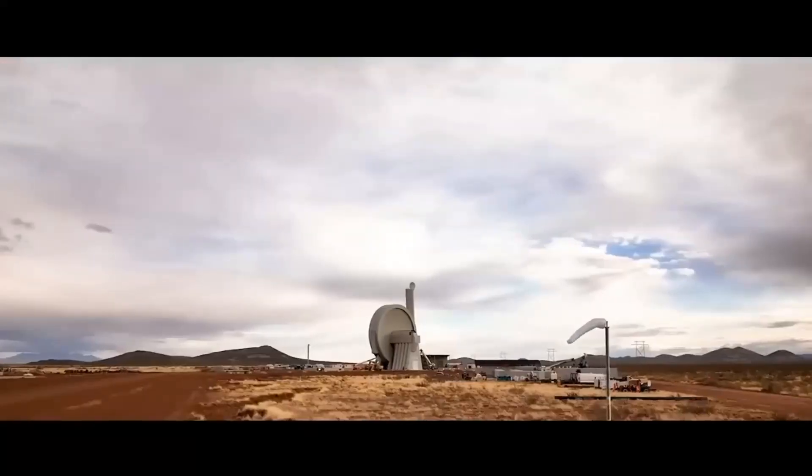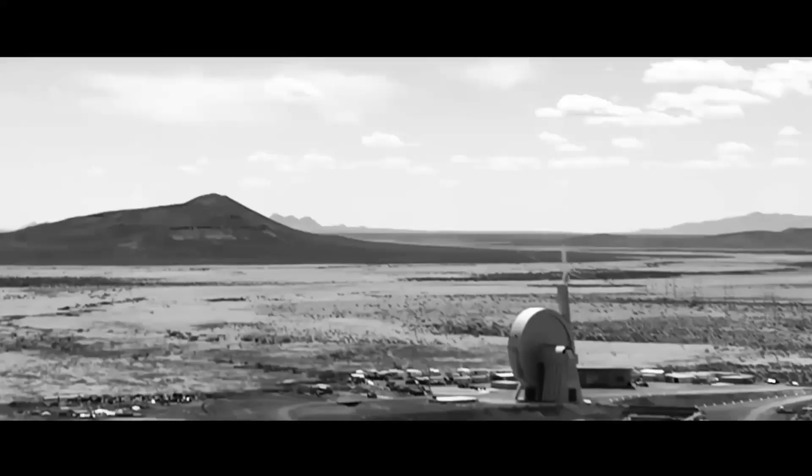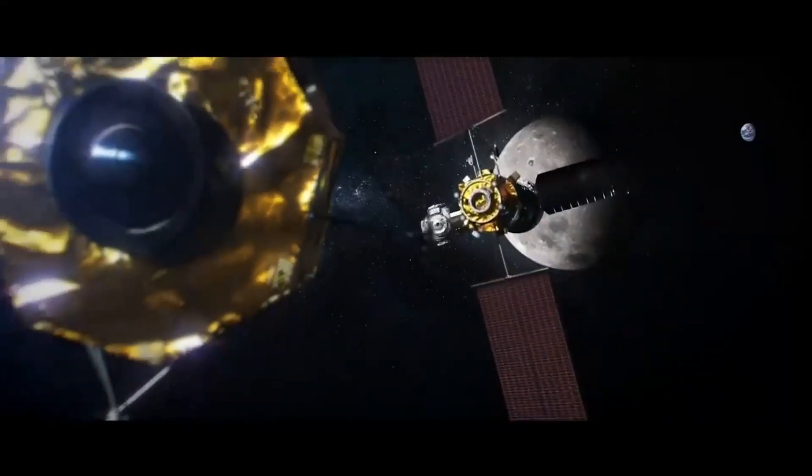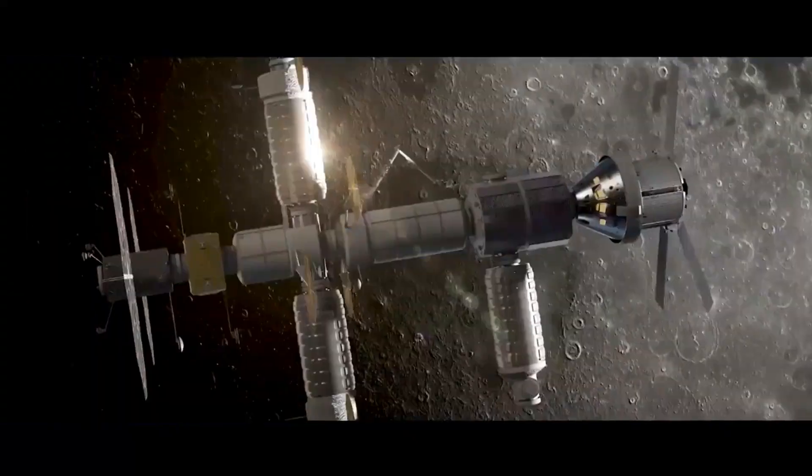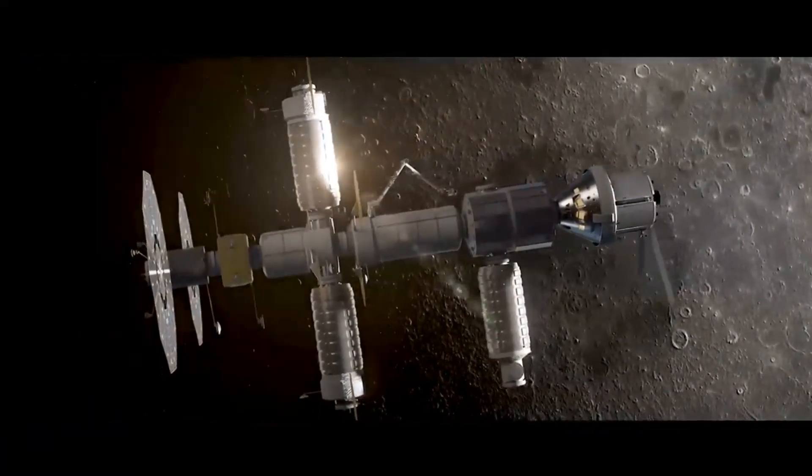Kinetic launchers are operational. SpinLaunch throws small uncrewed spacecraft into low Earth orbit without the use of rocket fuel. Electric ion engines, creating thrust by electrically charging a gas, become more powerful and are used to power the Lunar Gateway Space Station.